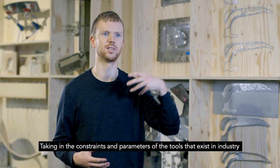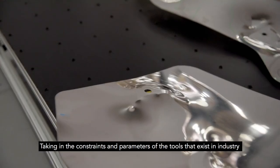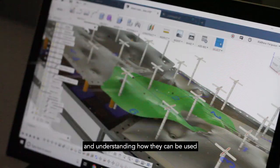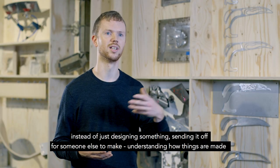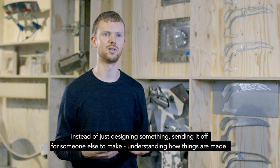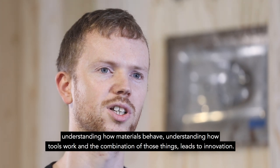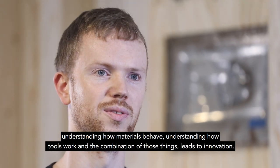Taking in the constraints and parameters of the tools that exist in industry and understanding how they can be used — instead of just designing something and sending it off to someone else to make — understanding how things are made, how materials behave, how tools work, and the combination of those things leads to innovation.